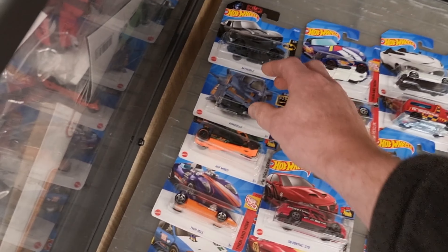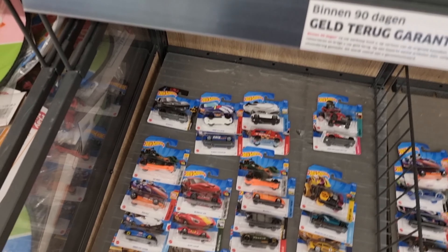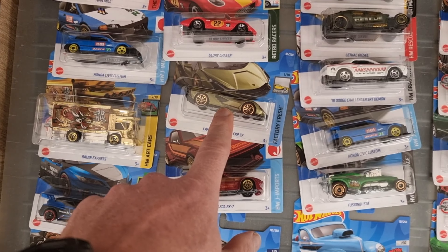We arrived at the parking at the Lidl and as you can see I'm one of the first, so that's a good sign. We're going inside and then we will see what Hot Wheels case it is — let's go!